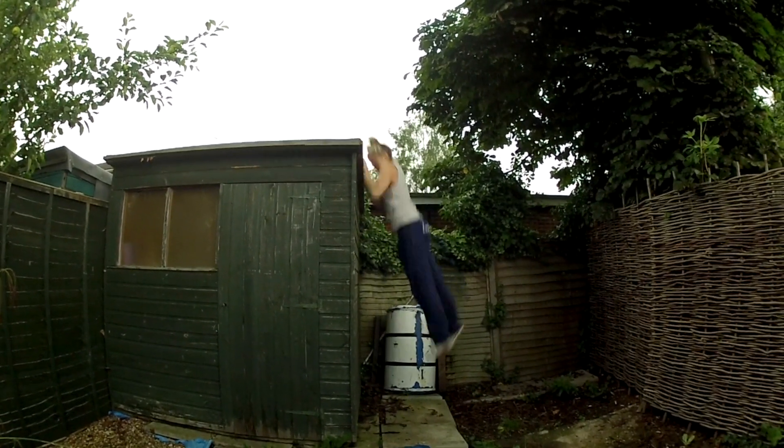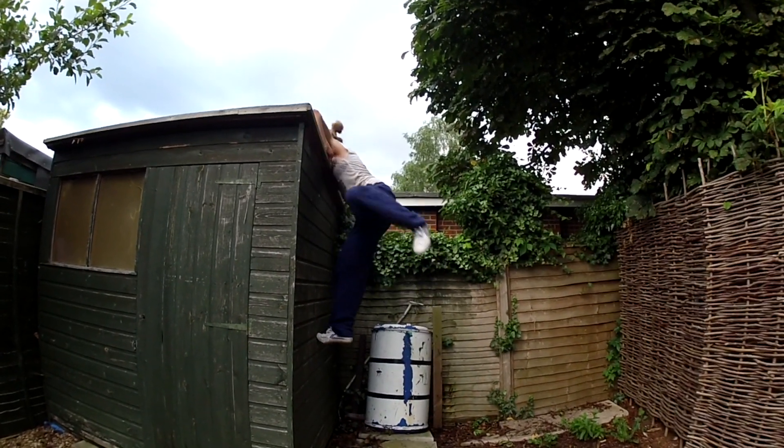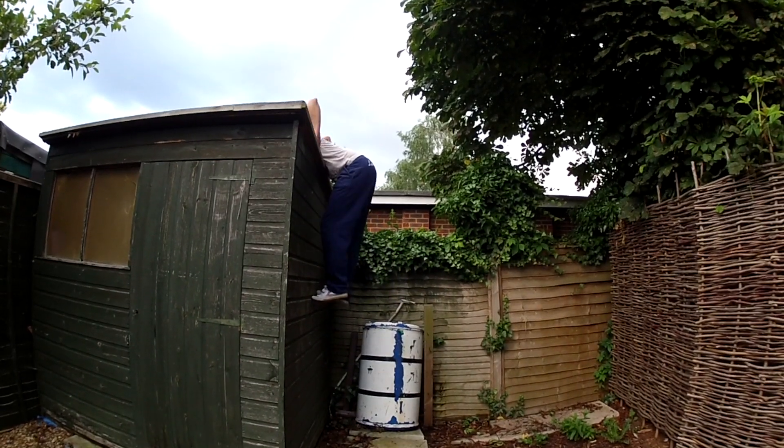Oh my goodness, the struggle was so real. I don't think people really appreciate how hard it is to learn to climb up. For some guys, they manage to learn to climb up purely through strength, but there's actually a very specific technique for climb-ups, and until you understand that technique, if you don't have the strength, you're really going to struggle. And I really struggled. For some reason I also just always wanted to kick my back leg out - not a great look when you're trying to climb on a wall. But the other thing I love about these clips is that I've clearly made my sister Livy stand out in the rain and film me. So mean.